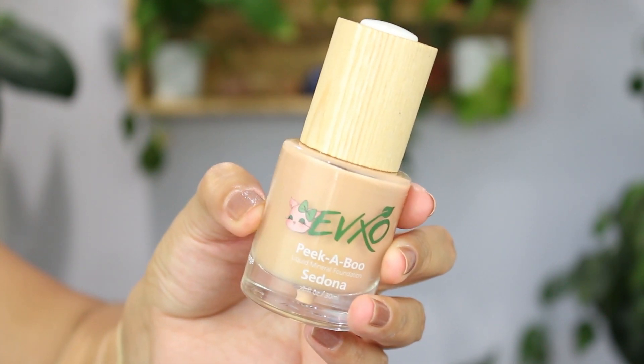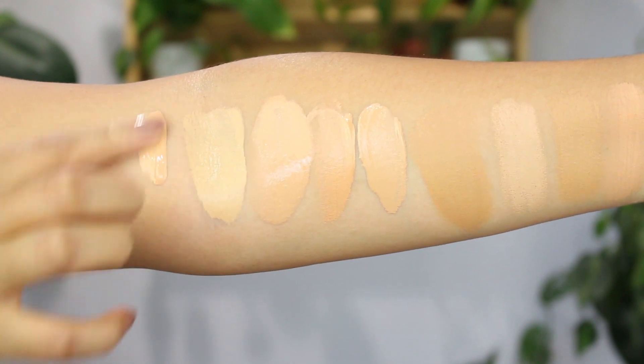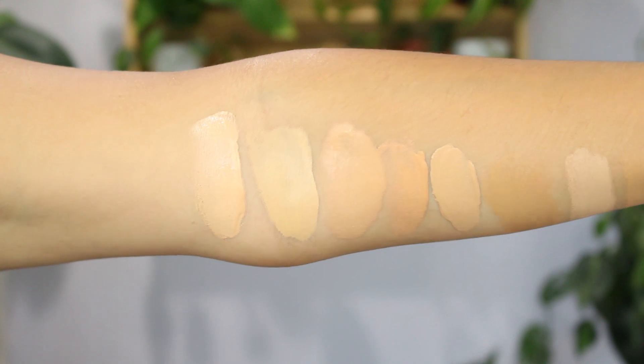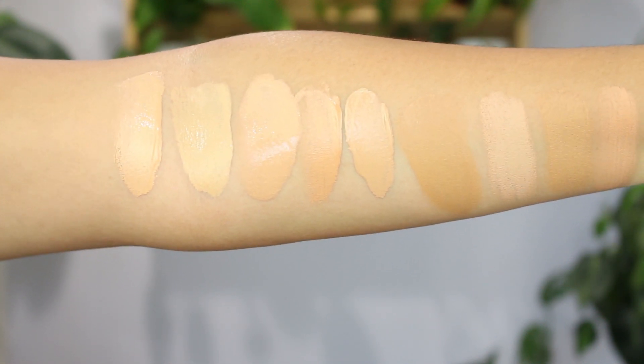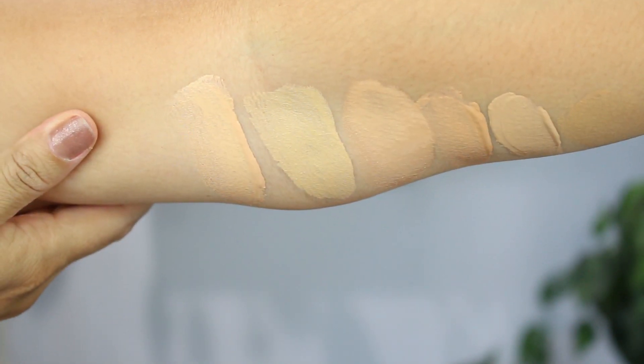This one is from EVXO — their Peekaboo Liquid Mineral Foundation in the color Sedona. They only have about eight to ten shades, which is not a lot. This used to be one of my absolute favorite foundations. They've updated to more eco-friendly packaging with glass and bamboo. The formula is amazing if you love a dewy foundation with light-to-medium coverage. It's made in the US with organic ingredients, cruelty free, and gluten free. I give it 4.5 stars out of five.